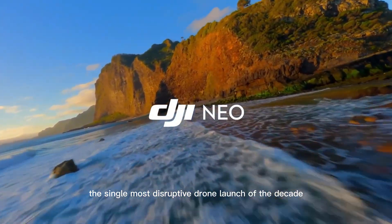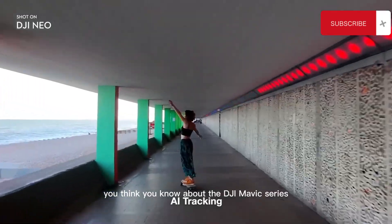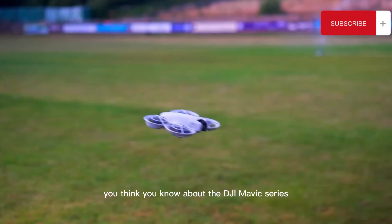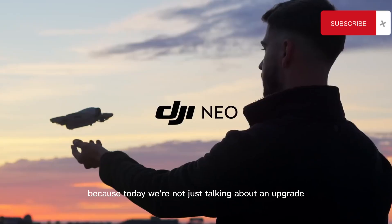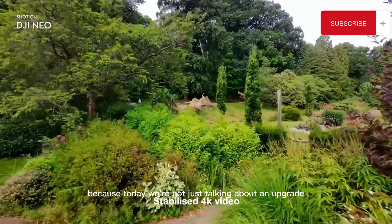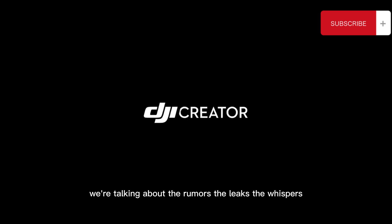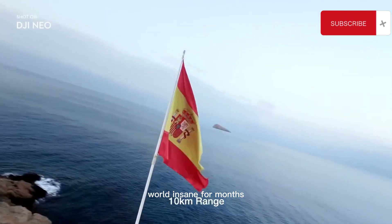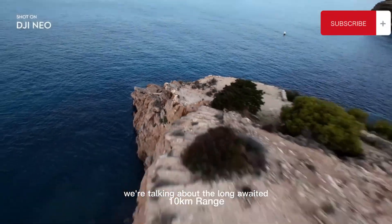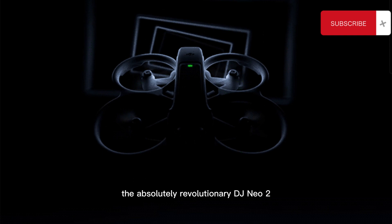Are you ready to witness the single most disruptive drone launch of the decade? Forget everything you think you know about the DJI Mavic series, the Air series, even the FPV. Because today, we're not just talking about an upgrade. We're talking about a paradigm shift — the rumors, the leaks, the whispers that have been driving the drone world insane for months. We're talking about the long-awaited, highly secretive, absolutely revolutionary DJI NEO 2.